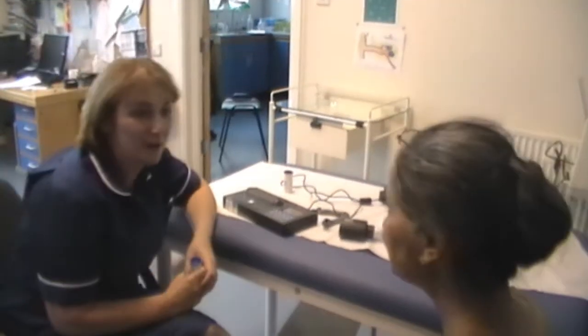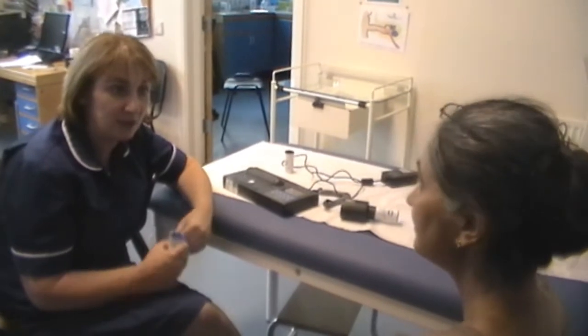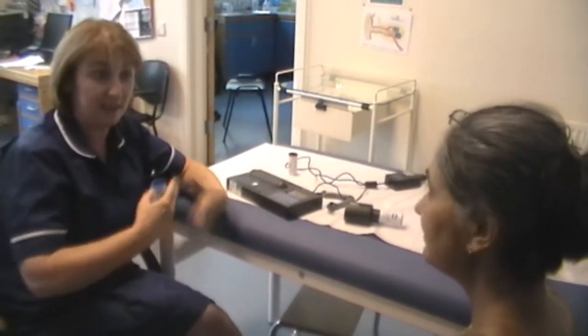Hi, my name's Kate. I'm one of the practice nurses here at Hillview Surgery. The doctors asked you to come and see me to do a breathing test. Now this breathing test is quite physical.